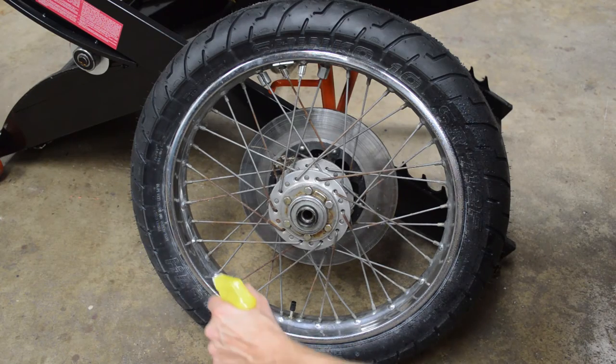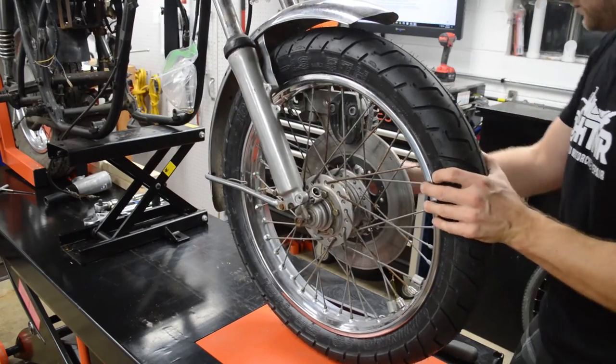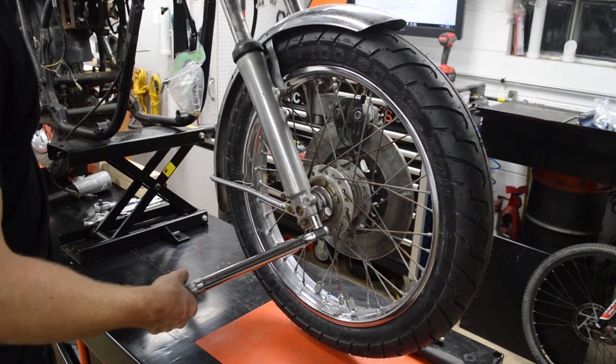This is a good time to clean the wheel of any powders or soaps that were used during the tire installation. Installing the wheel is the reverse of taking it off — make sure to refer to the service manual for proper torque specifications. Now that the tire install is complete, keep in mind that most tire manufacturers recommend at least 20 minutes of riding to break the tire in, so be cautious and take it easy during this break-in period.